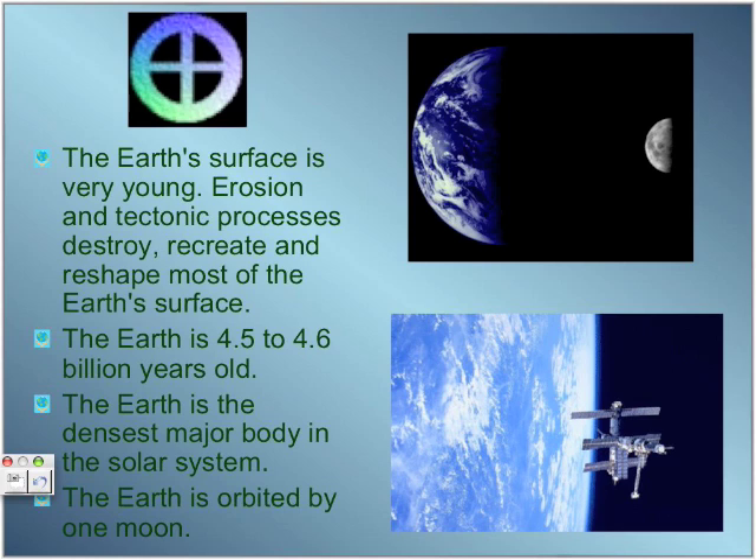Lastly, the Earth is orbited by only one moon, called Luna. Here is a picture of Earth — this is Earth, and this is its moon, Luna.